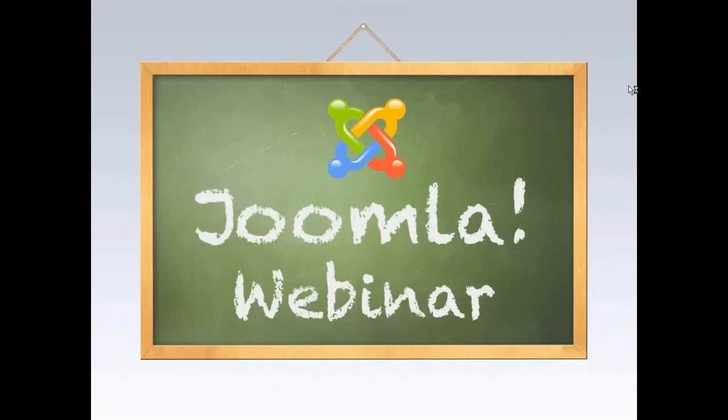Hello everyone, and welcome to the upgrade from Joomla 2.5 to 3.0 webinar sponsored by CloudAccess.net. My name is Bernie, I'll be your host for today's presentation. And Jen B. is also available.